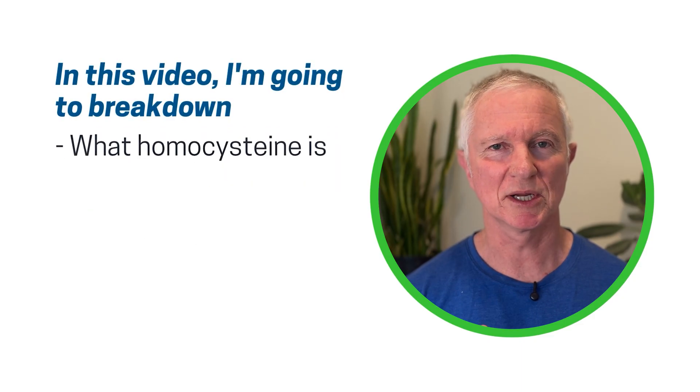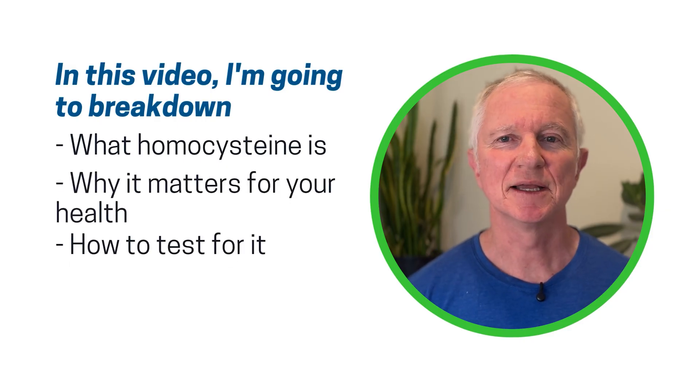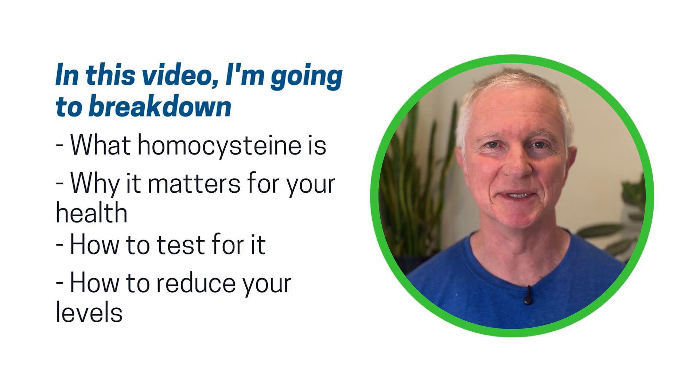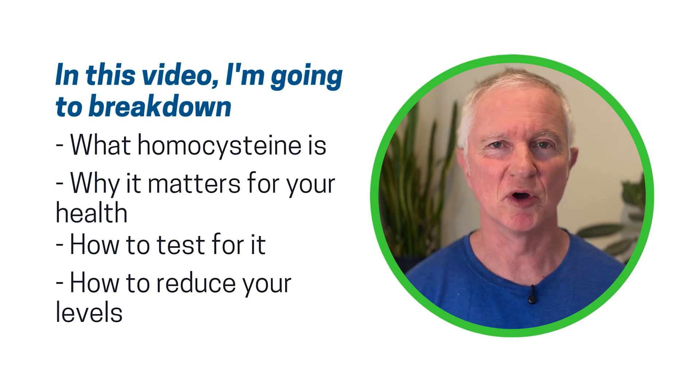In this video, I'm going to break down exactly what homocysteine is, why it matters for your health, how to test for it, and more importantly, if it's high, how to reduce your levels and get them into the optimal range. At the end of this video, I'll give you a step-by-step guide on how to improve your homocysteine levels, which will help to protect your heart, reduce your risk of dementia, and just help you feel good overall.